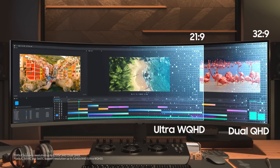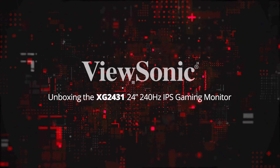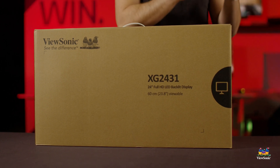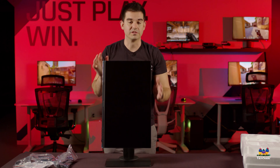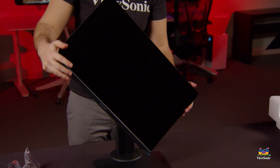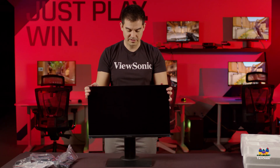The ViewSonic XG2431 is a standout for competitive gamers. Featuring a 24-inch Full HD panel, a 240Hz refresh rate, and a 1ms response time, it guarantees smooth and responsive gameplay. AMD FreeSync Premium eradicates screen tearing, enhancing your gaming experience.